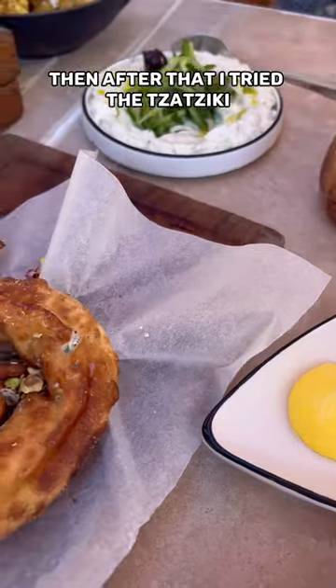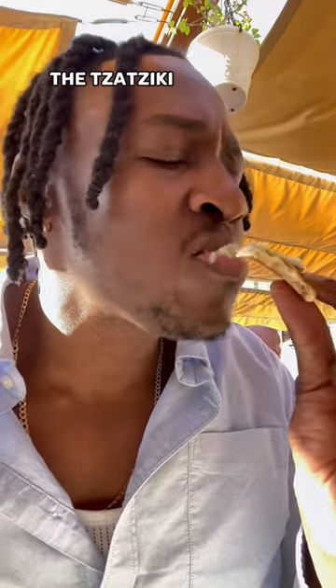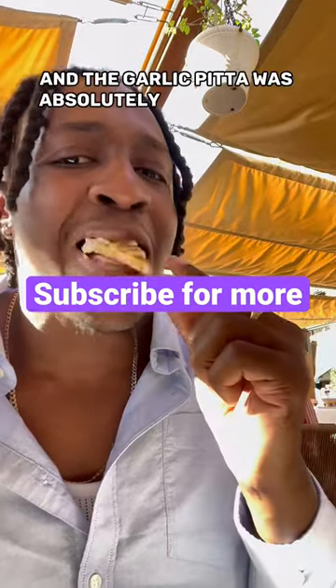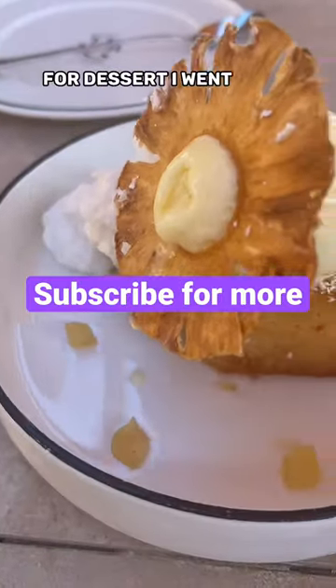Then after that I tried the tzatziki which came with some garlic pitta. I lathered it on top of the pitta and I was transported to Wonderland — the tzatziki was super creamy and well spiced, and the garlic pitta was absolutely scrumptious. For dessert I went for a rovani.